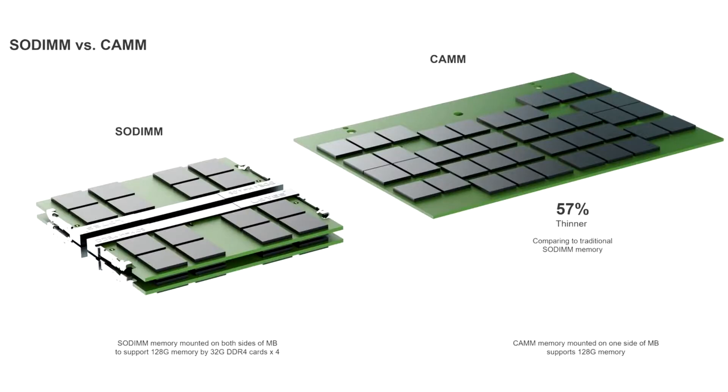Dell's DDR5 CAM appears in more detail, comes in several shapes, and won't be proprietary. Last week, the first details of Dell's CAM — compression attached memory module — made an early appearance courtesy of a product leak, but now official details have appeared and the good news is that Dell is saying it won't be a proprietary solution.